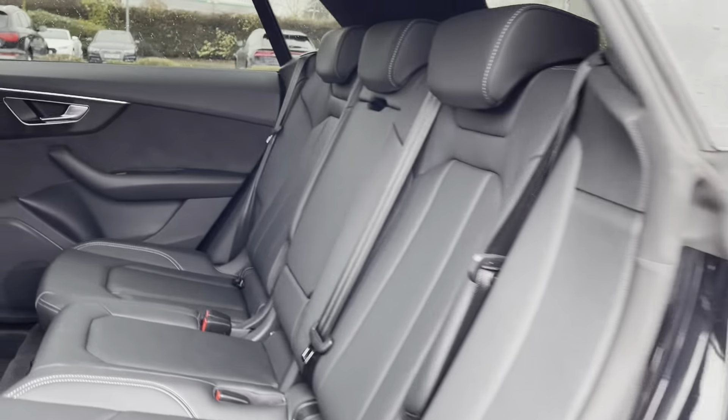Into the back of the car, we've got the gorgeous Valcona leather sport seats. In the centre is a pull down armrest which includes two drink holders, perfect for those long journeys. The passengers at the rear do have the ability to control their own air conditioning. And just underneath we do have two 12 volt plug sockets, perfect to charge those electronics. Check out all that leg space — this car is so spacious.